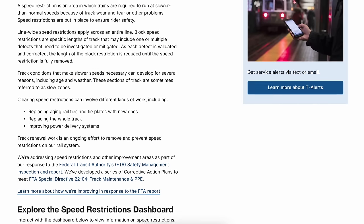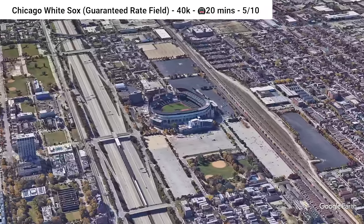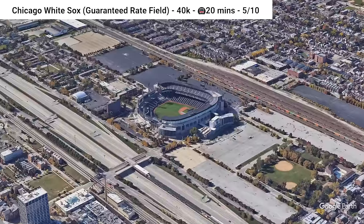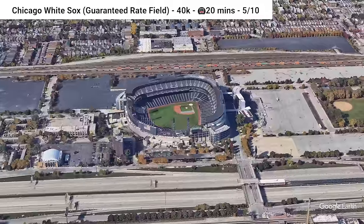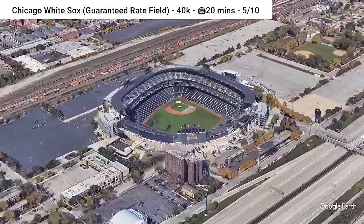Moving over to Guaranteed Rate Field, home of the Chicago White Sox — a team you just never think about because the Cubs just overshadow them. The stadium is adjacent to the L's Red Line, the Rock Island Metro Route, and about five bus routes. But it's also next to a highway, which just isn't the best for the pedestrian experience.